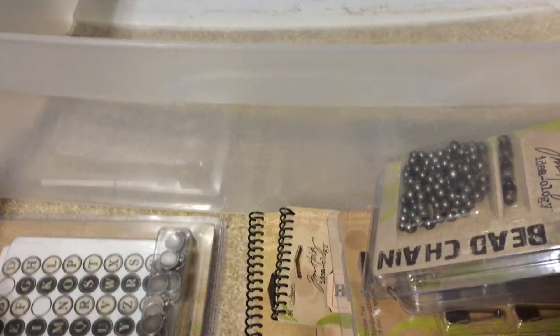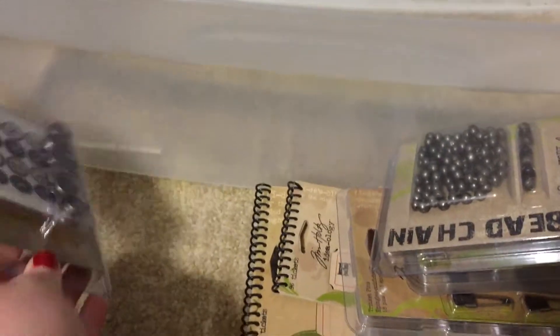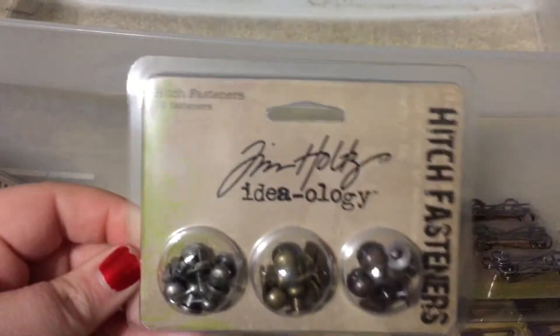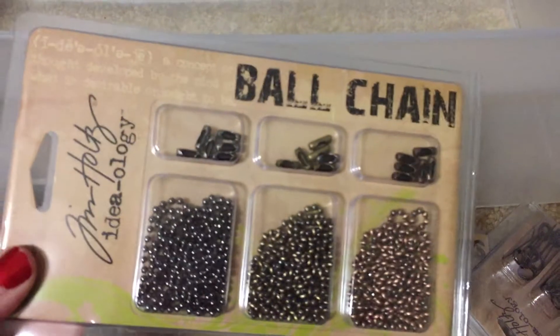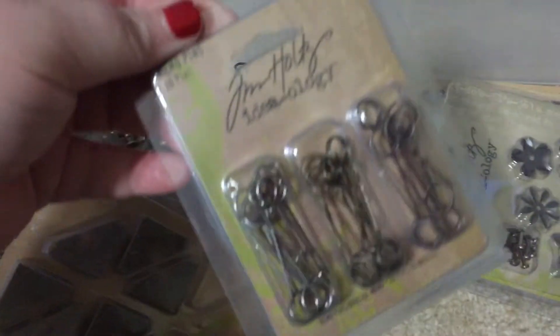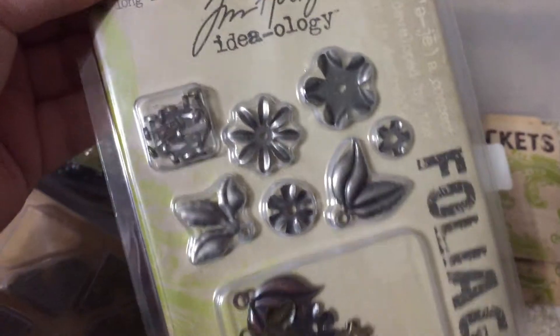I have a pack of philosophy tags with one gone, a pack of muse tokens with one gone, a package of type charms — some used but plenty left. There's a package of bead chains, a package of hinge clips, hitch fasteners, trinket pins brand new, the other full package of ball chain, corners — one full package — memo pins, a full package of foliage, and two books of tickets.